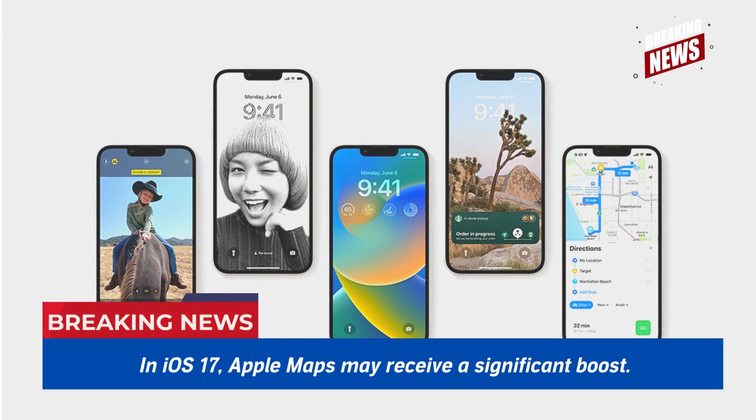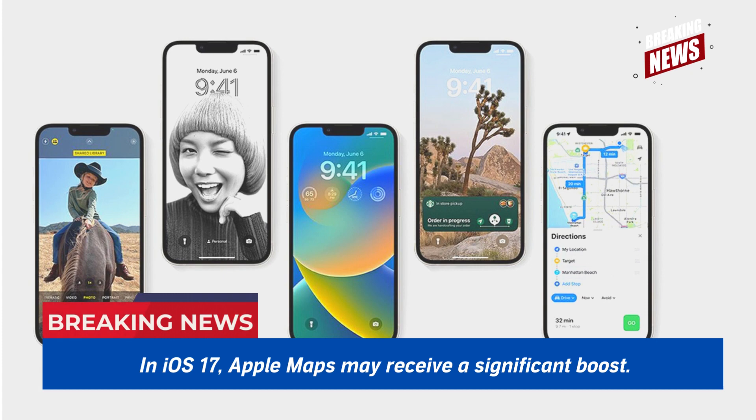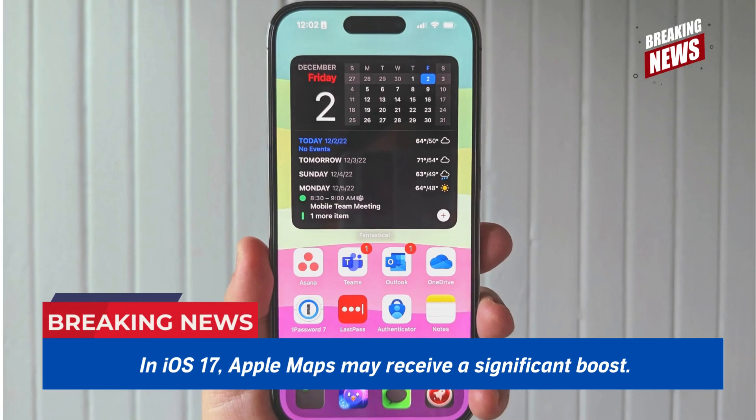There have been more iOS 17 leaks before WWDC in addition to this one. Numerous rumors claim that there are big changes elsewhere as well, including sideloading of apps in EU nations, a significantly revamped control center, enhanced error tags, and a new mood tracking app. We've also seen leaks of significant changes to the wallet and health apps, both from analyst 941.